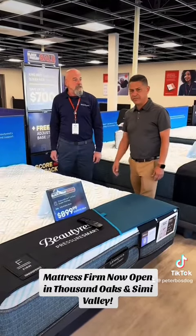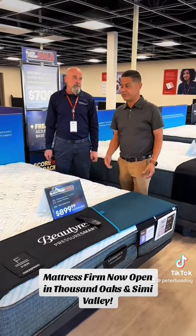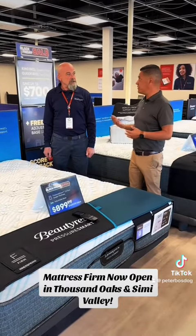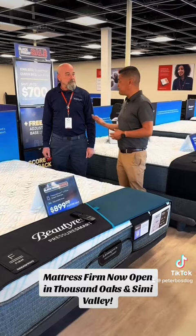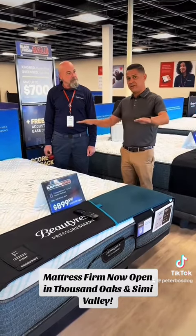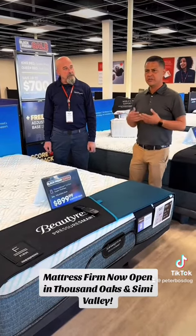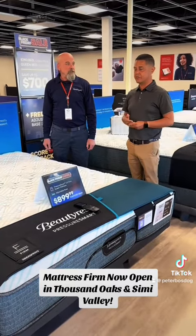Absolutely, Paul. The Pressure Smart is exclusive to Mattress Firm. It actually offers you a thousand coil count density throughout the mattress to give you the support you're looking for throughout the night. And when it comes to pressure relief, not only does it have a layer of memory foam, but in the center there it also has an exclusive feature to Mattress Firm to help give you the support where you need it the most.